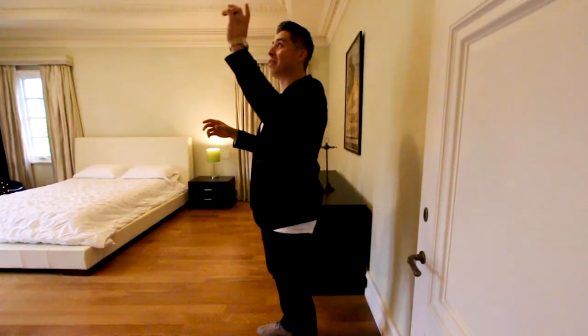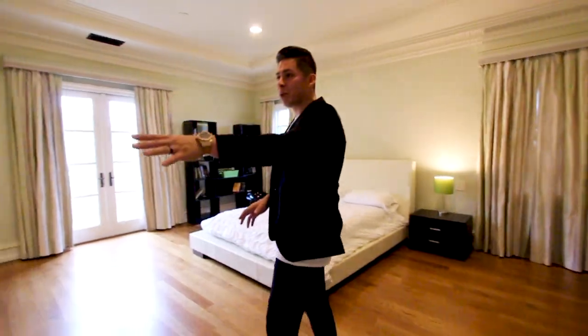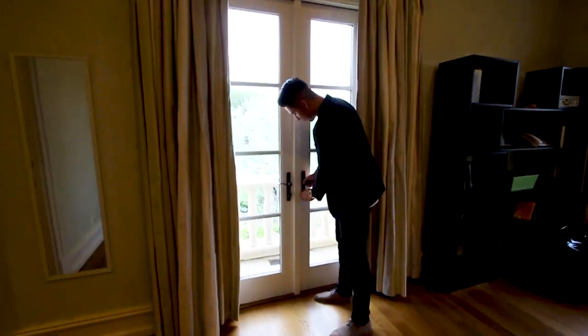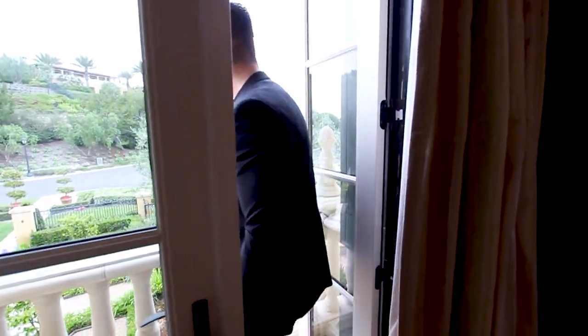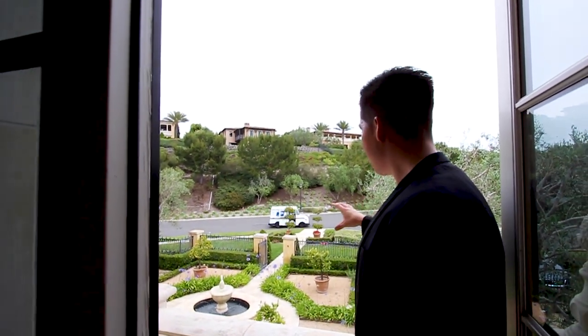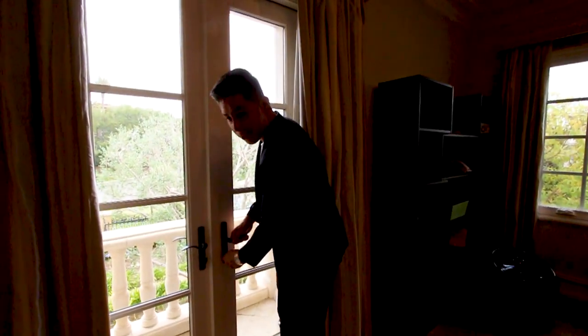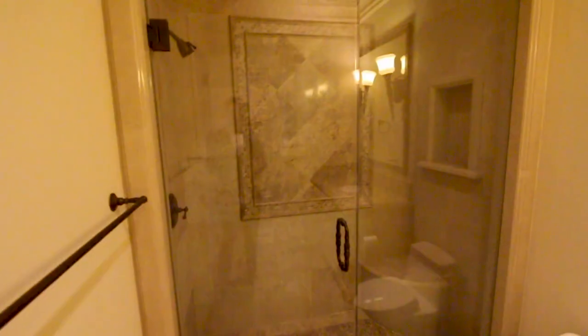Heading down here, this room can be used for a guest or for kids. The crown molding is gorgeous — every room has different detail. Hardwood flooring, a walk-in closet, and French doors lead out to a little front balcony area where you get views of the front yard. The bathroom for this room has marble countertops and a walk-in shower.